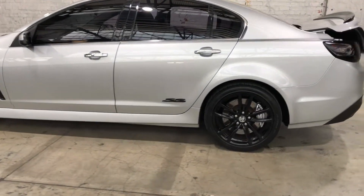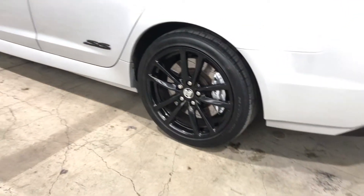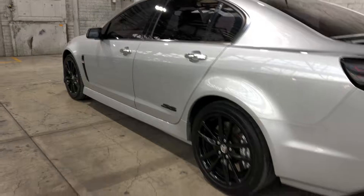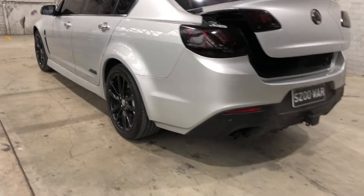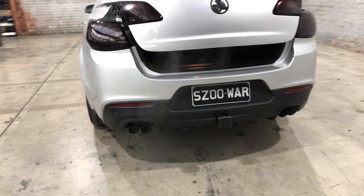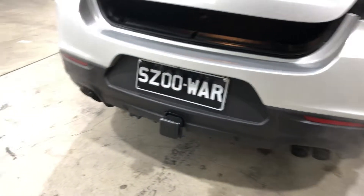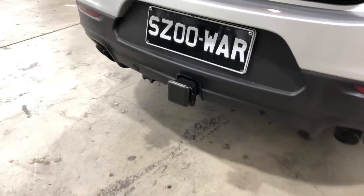As you can see, this car comes equipped with 19-inch alloy wheels with plenty of tread on all four tyres. As we head to the back, it does also come with front and rear parking sensors, just so you can get into tight spaces a lot more easily. The car has also been fitted with a towbar with a tow capacity of up to 1.6 tonnes.